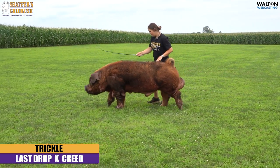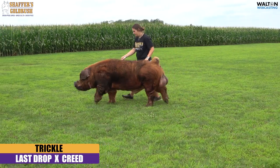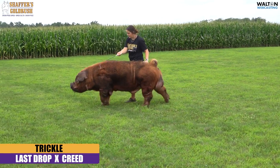Coming out next, this is Trickle. Trickle is a last drop back on Creed, bred by Hymer Hampshires.